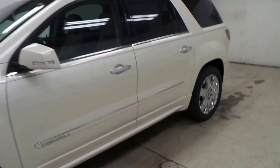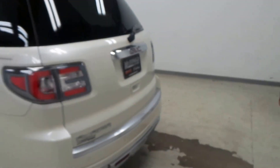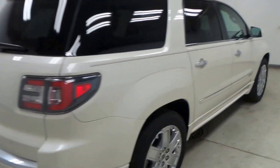Ladies and gentlemen, we have a 2014 GMC Acadia Denali. Super, super nice vehicle here. If you have not seen the Denalis, you're in for a little treat because these are nice.